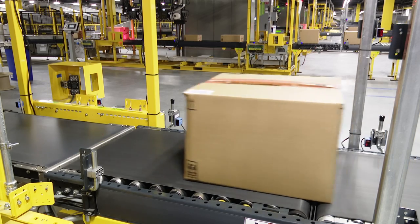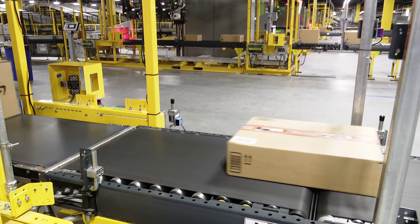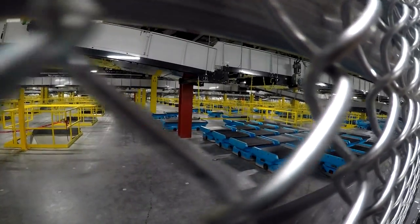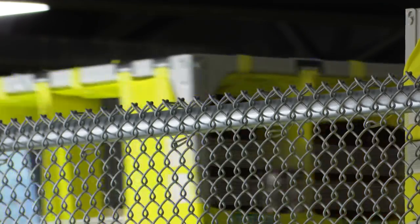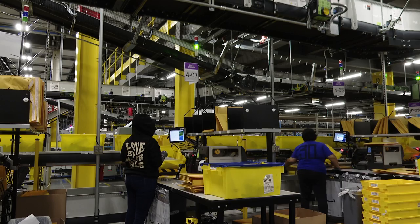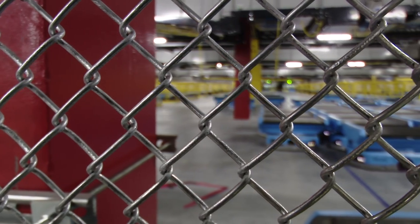Before being boxed, your orders travel in yellow bins to different stations in the facility. Orders flow with the help of more than nine miles of conveyance belts, hundreds of employees, and more than 4,000 robots. As we get orders in, we're able to pick those orders out the exact same day that our customers are getting them, which allows us to ship to our middle mile building down the road and get it to our customers the very next day.